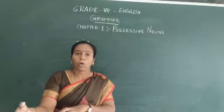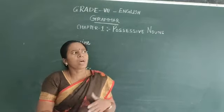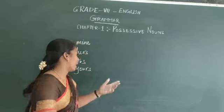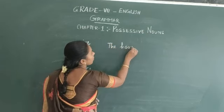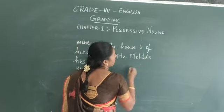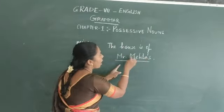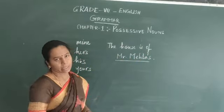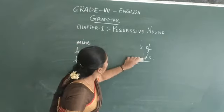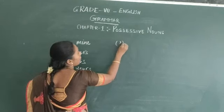That means whatever thing, object, person, or place I am talking about — who does it belong to? Who owns it? Whose house is that? If I look at a house and ask whose house is that, the answer might be: the house is Mr. Mehta's. So the house is owned by Mr. Mehta. Possessive nouns mean that something, some place, or an object is owned by somebody. To show this, we normally use apostrophe plus S. To show a possessive noun, we use apostrophe plus S, or sometimes only an apostrophe.